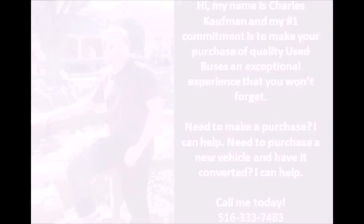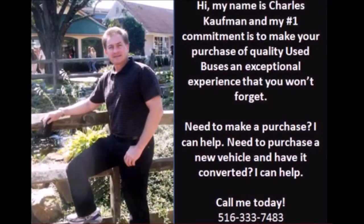Dual rear wheels. For more information on this used bus for sale, call Charlie at 516-333-7483.